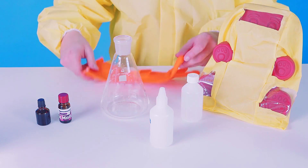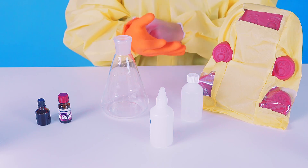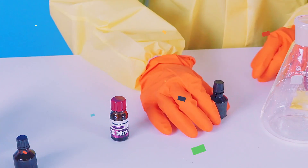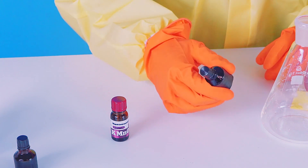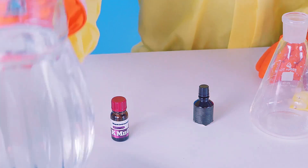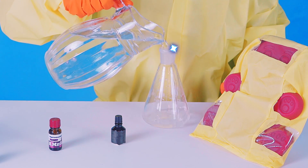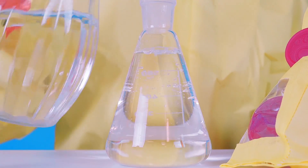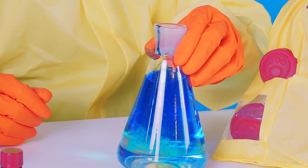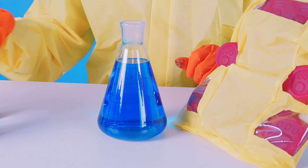First I have to put on my gloves because I'm going to work with my hands, and they have to be protected too. Here are my gloves. And for the first experiment we're going to need dye, a flask, some water and hydrogen peroxide. I'm pouring the water into the flask and adding some colour. Wow, that's a beautiful colour. It's so blue, just like the sky.